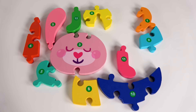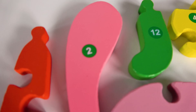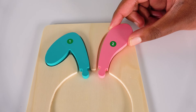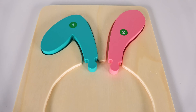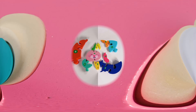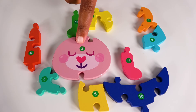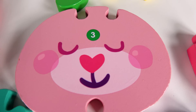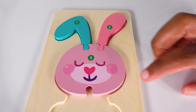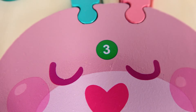Can you help me find the number two? Yes, this is the number two. Where will the number two go? Will it go here? Yes, the number two will go right here. Two. Can you help me find the number three? Yes, this is the number three. The number three will go right here. Now we have the head and the ears of the rabbit.